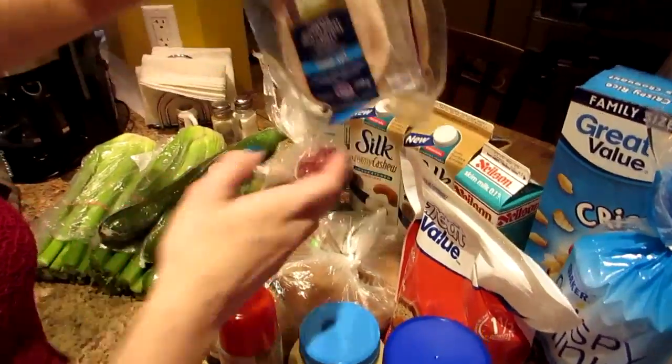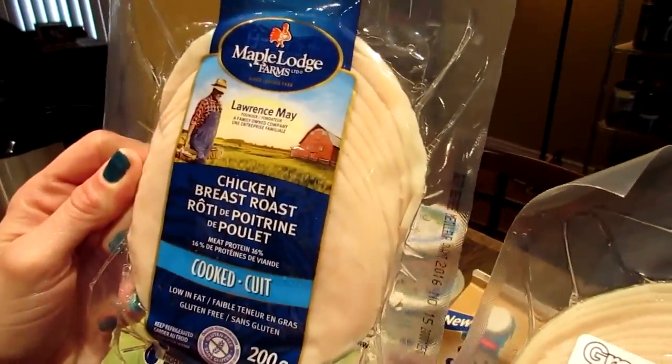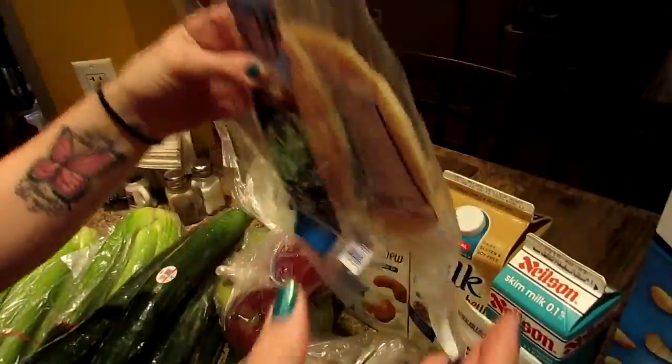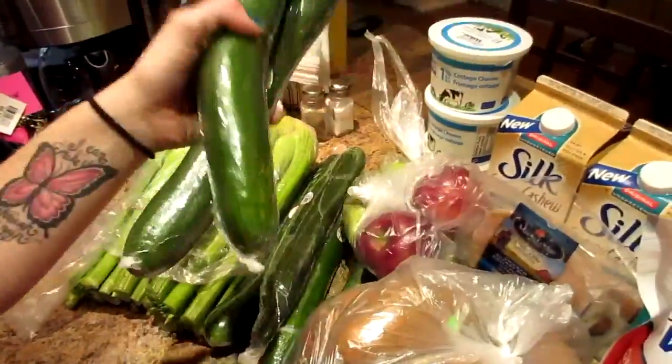Got some roast, some chicken breast and some turkey breast — some deli meats for pre-workout, and I'm gonna have them with some cucumbers.